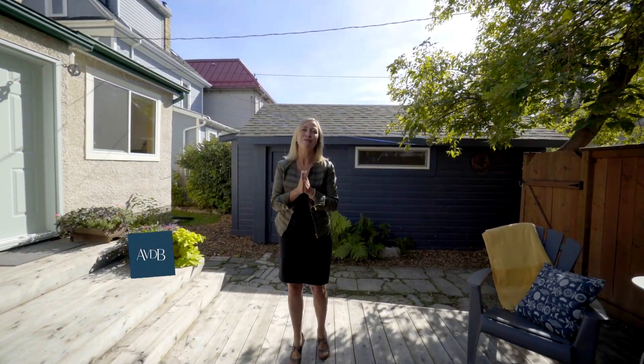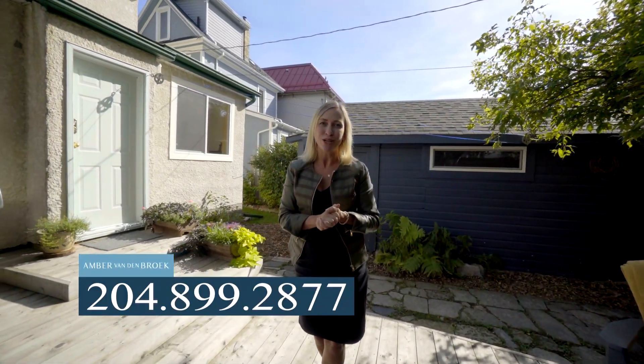Let's talk about neighbourhood. Wolseley is a family-friendly neighbourhood that offers three great schools. This back lane extends all the way to Vimy Ridge Park. So if you're a young family, this truly is the house and location you want to be.